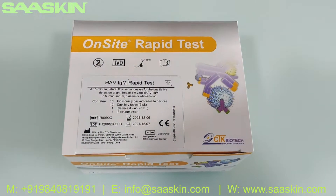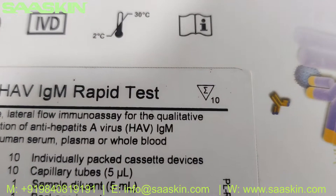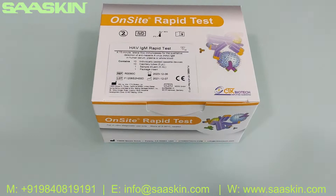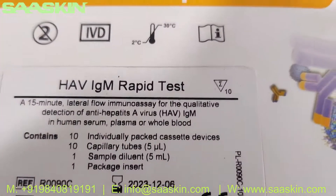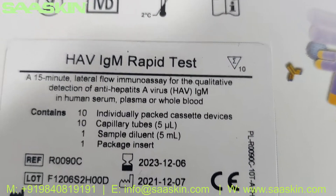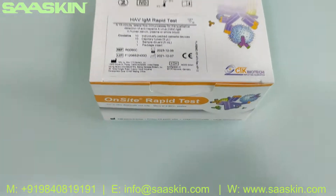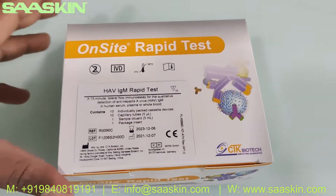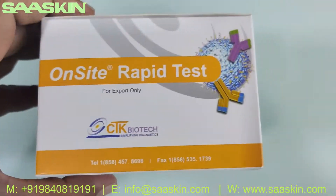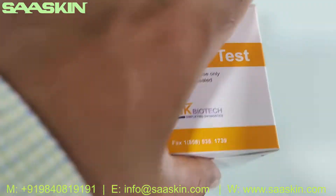This is a complete CLIA-certified product, and you can look at this 10 test kit pack — this is what the box looks like. Let me show you around the box; this is how the box looks like.